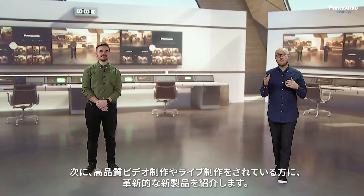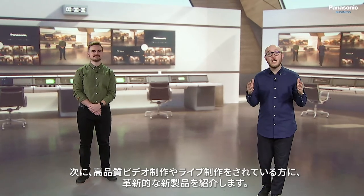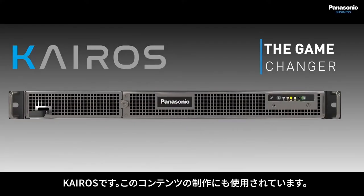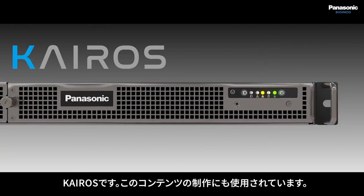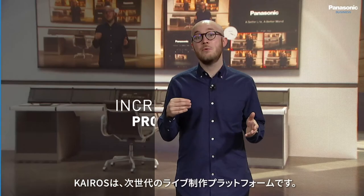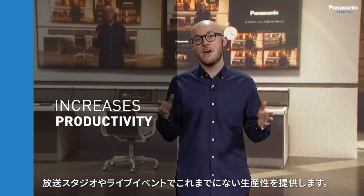We now want to introduce you to a real game changer for those involved in high quality video productions and for those working in a live production environment. It's called K-ROS, and as mentioned earlier, it sits at the center of the production that you're watching right now. K-ROS is a next generation live production platform that enables unprecedented productivity for broadcast studios and for live events.